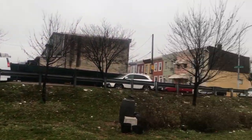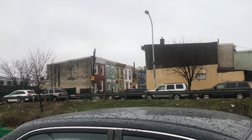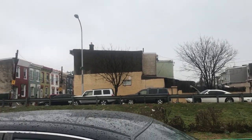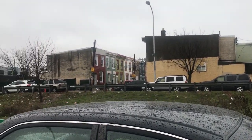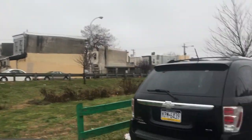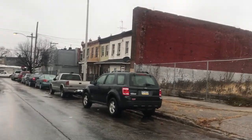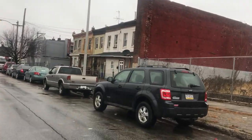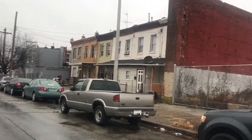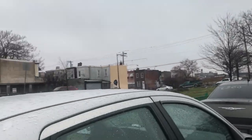Believe it or not, when gentrification hits this area, they're going to make offers on all these houses. Investors will come and buy these homes. Right now these homes are probably going for twenty-three to thirty-five thousand dollars — which is nothing. People finance cars for thirty thousand bucks. Some might go for eighteen, twenty grand; on the high end maybe fifty grand if a lot of detail was put into them. But that's a whole other story for a different vlog.